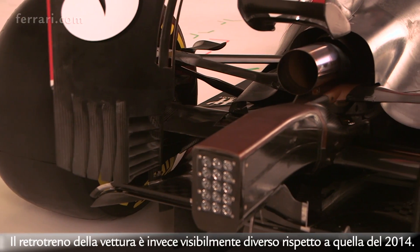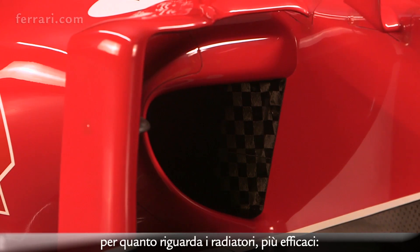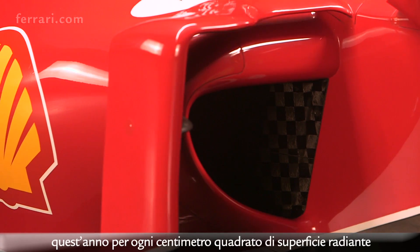However, the back of the car is something noticeably different from the 2014 car, where we have been successful in pulling the bodywork much tighter to all the components underneath the skin. That's been done through a lot of work not just in the wind tunnel but also in the design part of the company, to find radiator designs that are fundamentally more efficient — so for every square centimeter of radiator we extract more cooling this year than last, and are therefore able to close the car down at the back as a consequence.